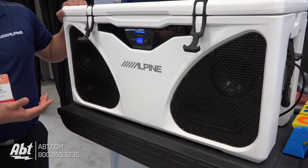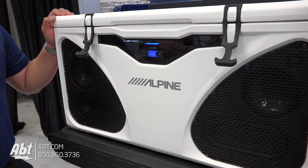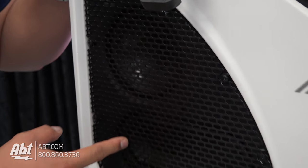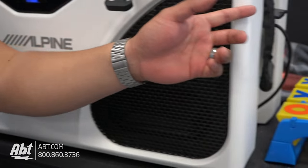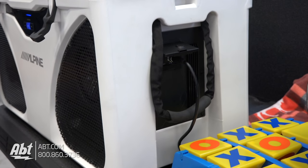We've got a marine and automotive grade sound system built in. Marine grade means you can spray it down and wash it when you want. We have a five and a quarter inch speaker along with a tweeter, and then a passive bass radiator, which allows extended bass response out of something like this. 190 watts. It has Bluetooth, obviously, and it has an auxiliary input, like a 3.5 millimeter jack.